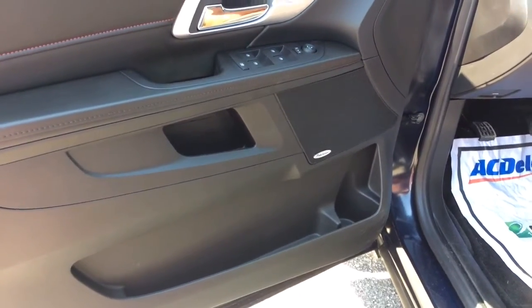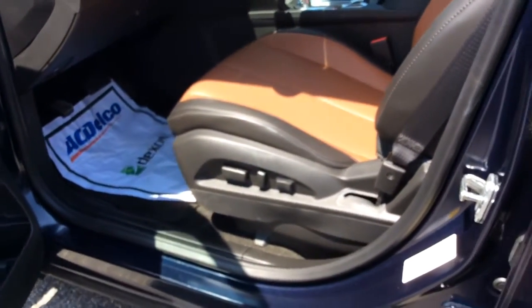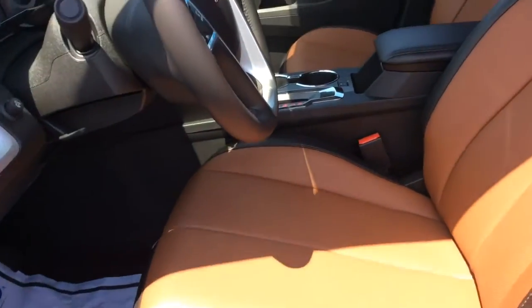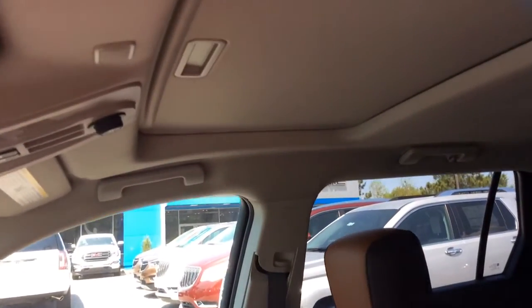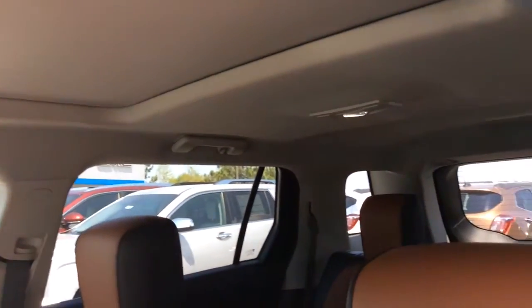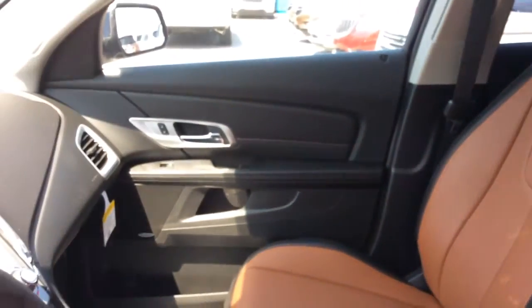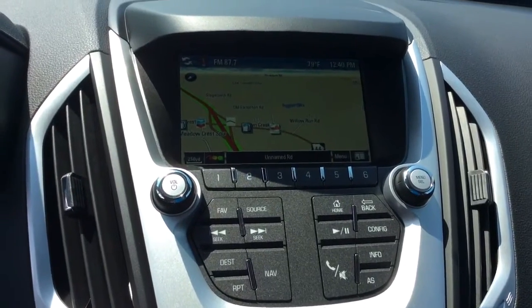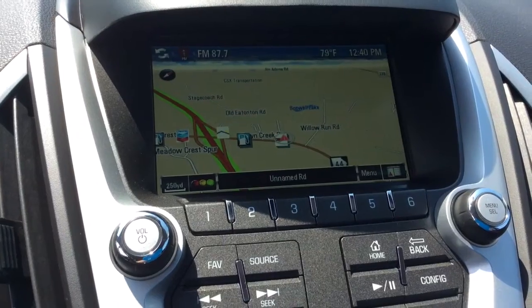You've got the premium Pioneer stereo system. The 8-way power here on the driver's side. This one is equipped with a sunroof. The new design lets you see the screen better. This is your navigation screen.